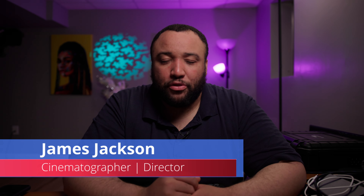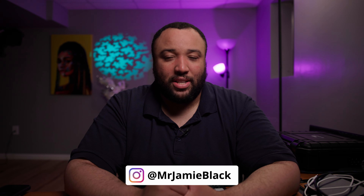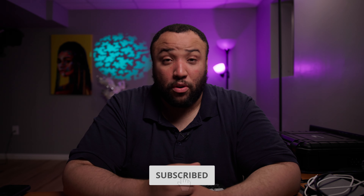What's good, everybody? My name is James Jackson. If you're new here, I do tips, tricks, news, and reviews for the film and video making industry. So if this is content that you like, definitely make sure to hit that subscribe button or the bell so you can stay up to date on all the content going forward.